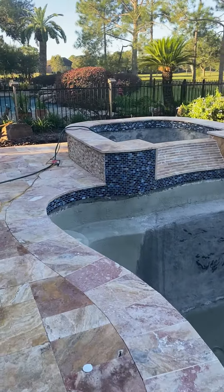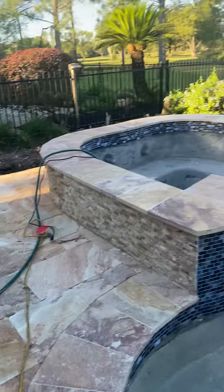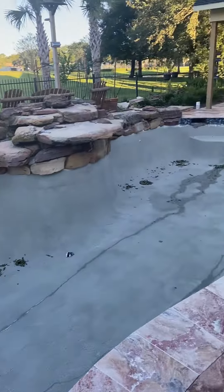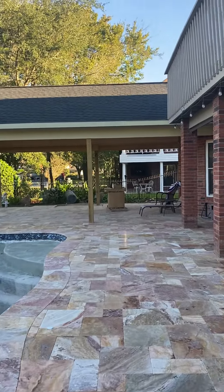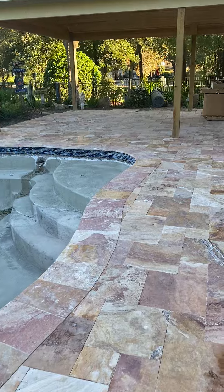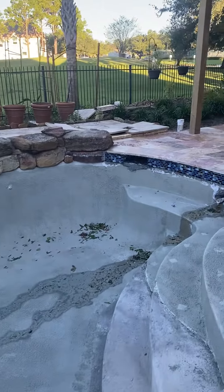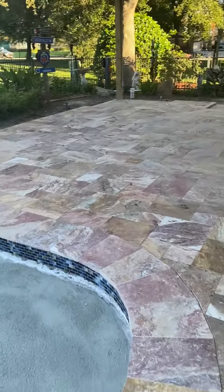We added a spa with a little cascade fall — almost finished up. We also added a new roof structure here. About wrapping it up, so if you guys need a pool remodel or anything done, give us a call.